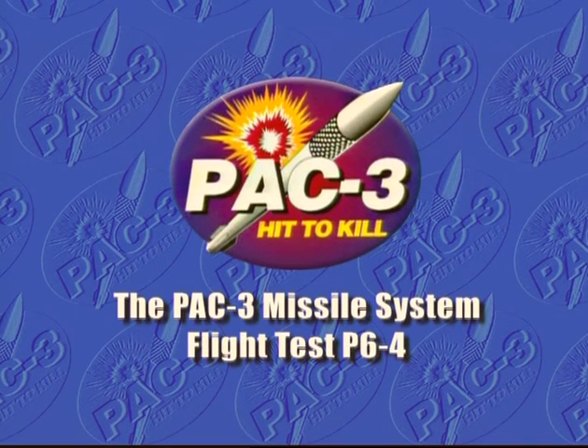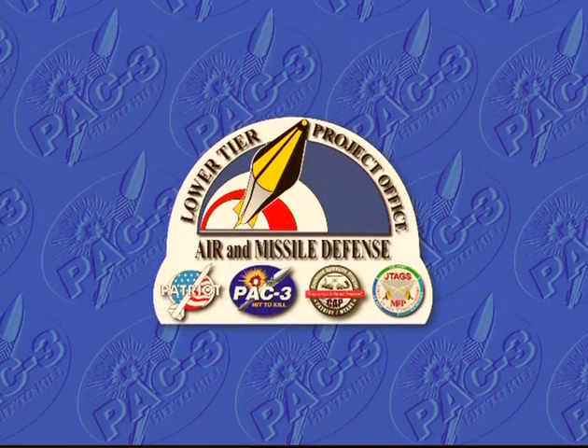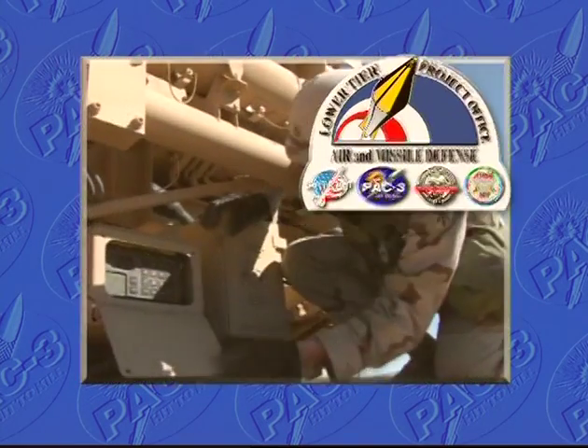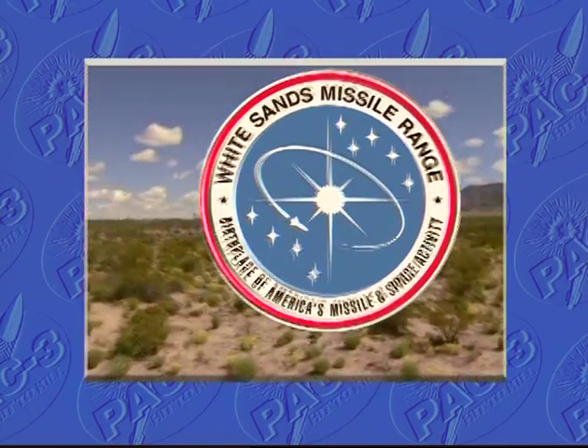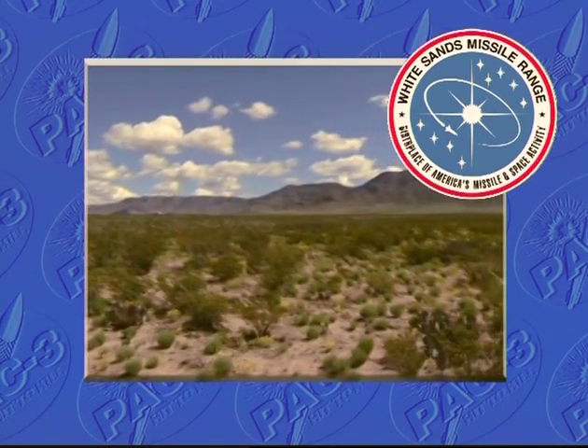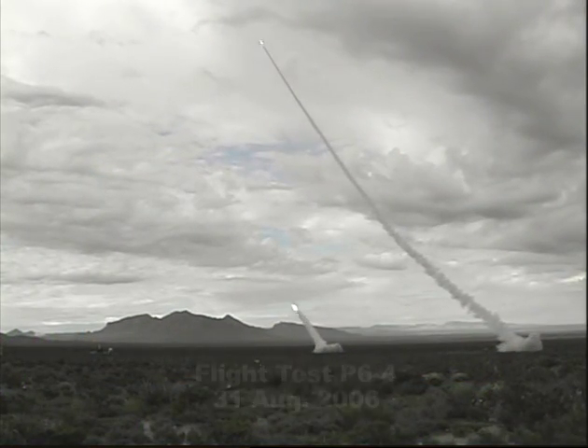The PAK-3 missile system, flight test P-6-4, mission success. The U.S. Army Lower Tier Project Office and the Material Test Directorate of White Sands Missile Range successfully conducted flight test P-6-4 of the PAK-3 missile system on 31 August 2006.